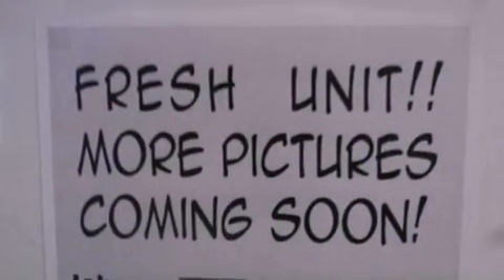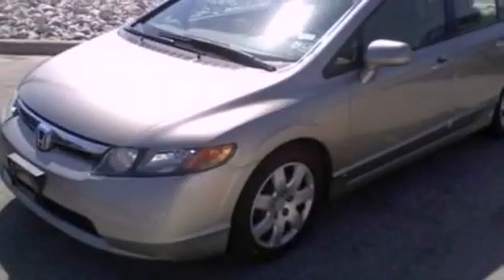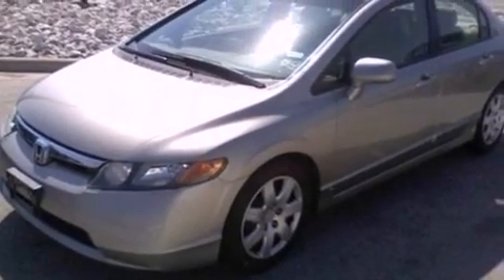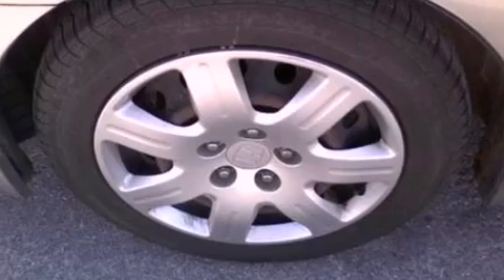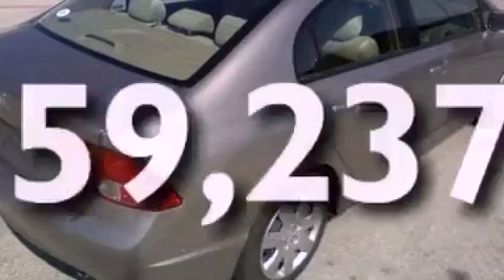All of the following features are included: air conditioning, cruise control, full power accessories, a CD player, a four-wheel independent suspension, a security system, privacy glass, multi-reflector halogen headlights, a rear window defroster, and this vehicle has fewer than 60,000 miles on the odometer.